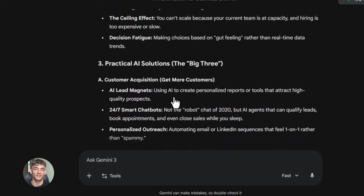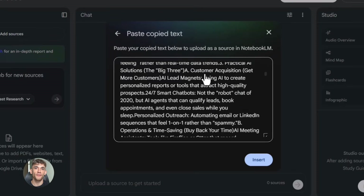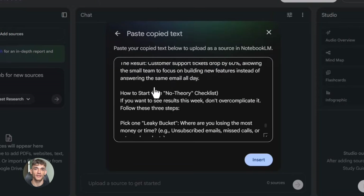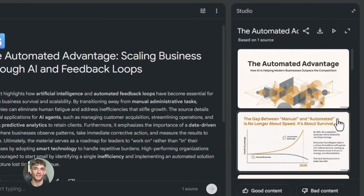Now here's where it gets interesting. Google also has this thing called Notebook LM. Most people have never heard of it, but it's a game changer for creating content. It takes your research and turns it into usable material, and when you combine it with Gemini you can create entire presentations from scratch in minutes.